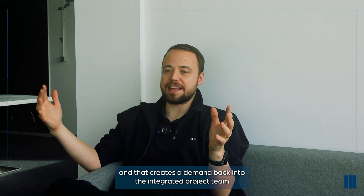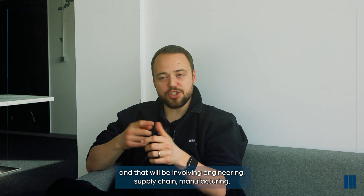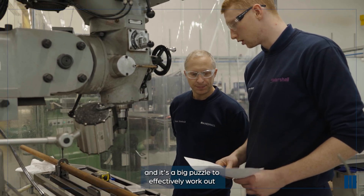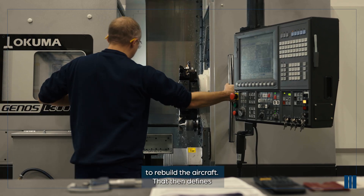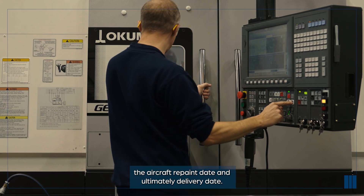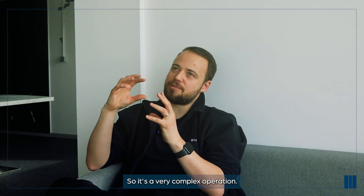It creates a demand back into the integrated project team, or the IPT - involving engineering, supply chain, manufacturing. It's a big puzzle to work out what sequence we need those parts and engineering solutions to rebuild the aircraft. That then defines the aircraft repaint date and ultimately the delivery date. It's a very complex operation.